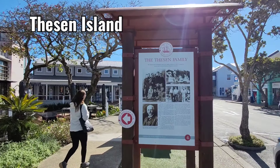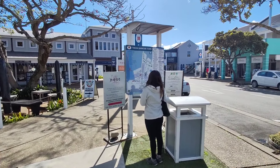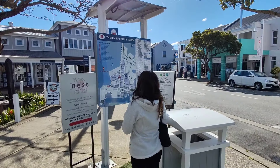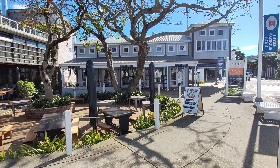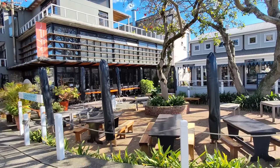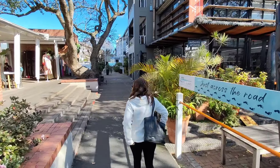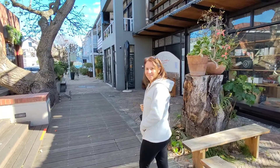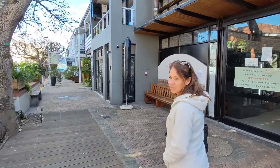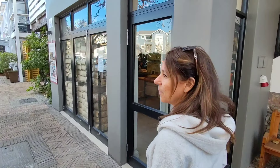We are walking around Thesen Island in an area called Thesen Harbour Town, and it's such a lovely little area. There are art galleries, restaurants, and coffee shops. One thing about the Cape is you get a lot of homemade stuff, great restaurants, good coffee. And there are all these quaint little places - it's all very clean, very clean. It definitely has a lot more of an arty, crafty feel.